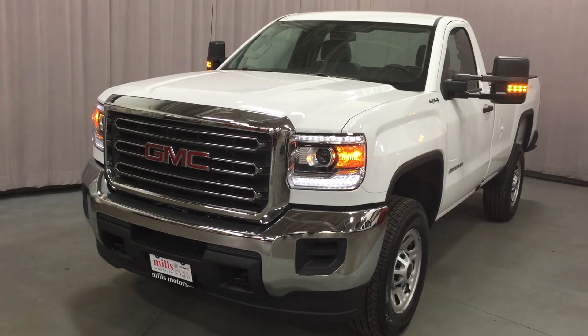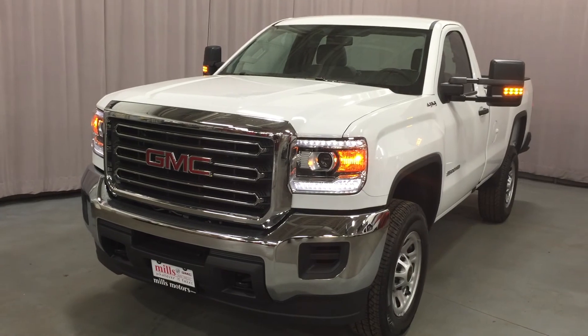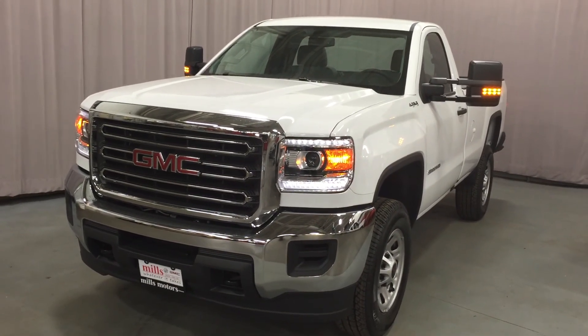If you want to test drive this truck, come on down to Mills Motors. We're located at 240 Bond Street East in Oshawa. We'd love to see you — we'd be very happy to show you that we will do whatever it takes. Thanks, everyone.